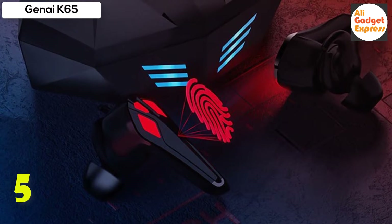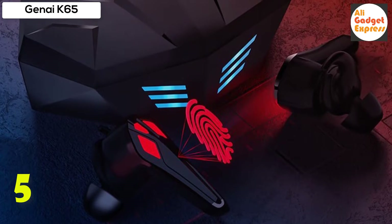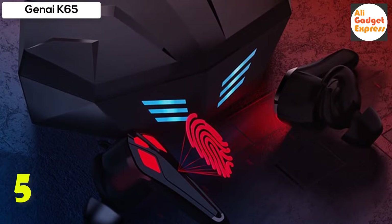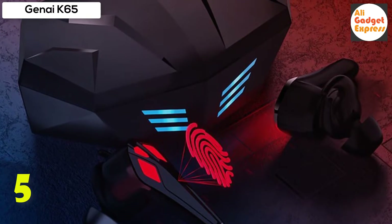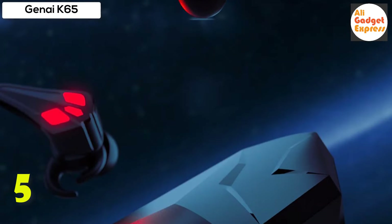A single earbud gives you a full 5 hours of listening, while the charging case extends it to 25 hours of playtime, so you have enough juice for your commute or workout. IPX5 waterproof empowers your gaming anytime, anywhere.